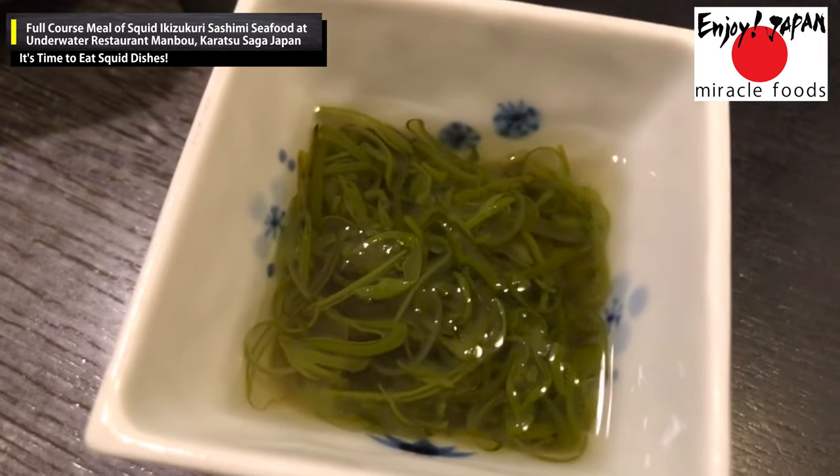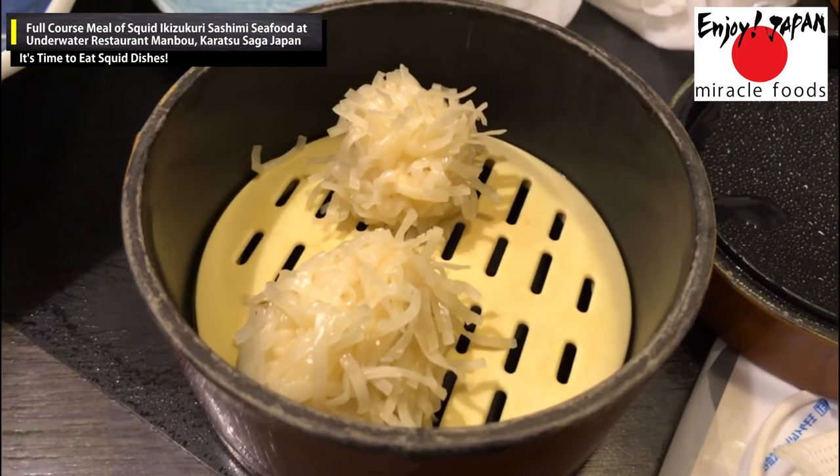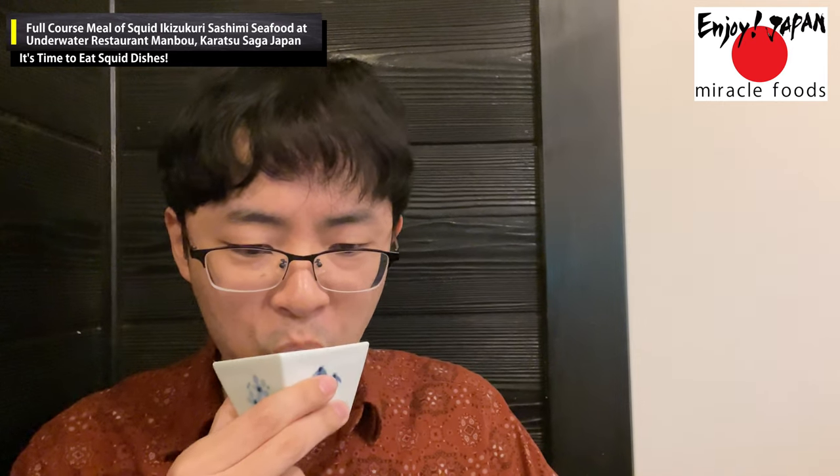The appetizer was seaweed mozuku, and then came the famous steamed squid dumpling. Ordinary steamed dumplings are made with meat, but this one was made entirely of squid — no beef, pork, or chicken. When dipped in ponzu, a Japanese sauce made of soy sauce and vinegar, the richness and sweetness of the squid could be fully felt from the finely minced surimi.